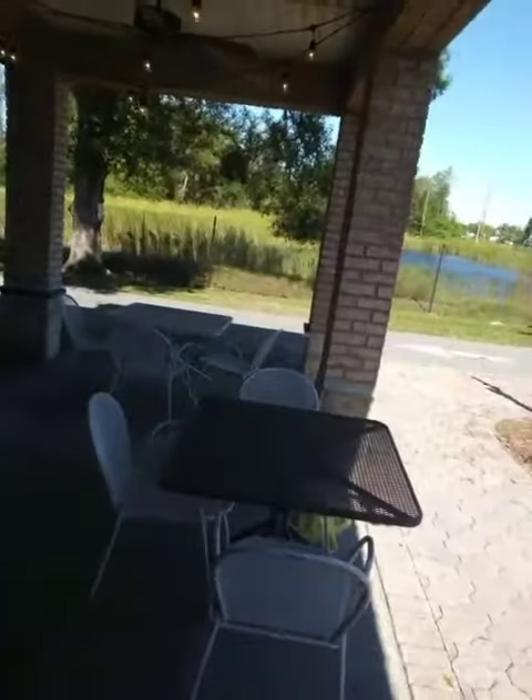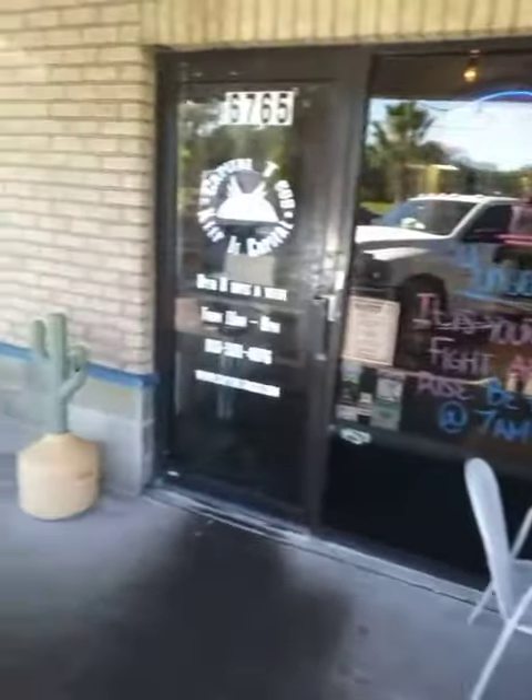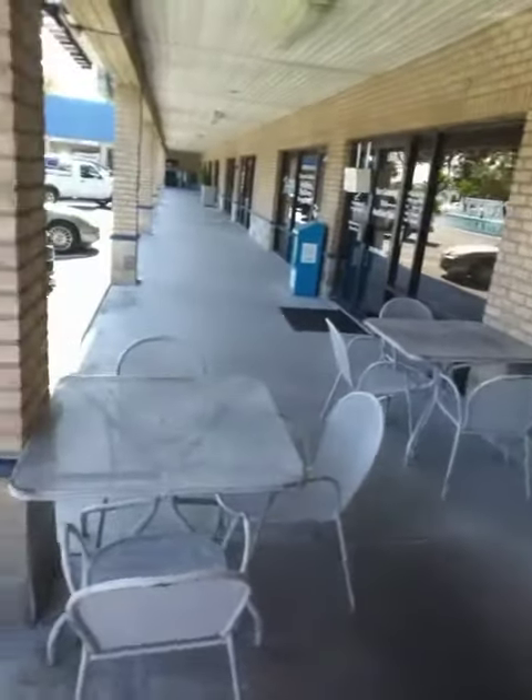We've got external seating on a nice little porch out here — a little concrete sidewalk actually. It's a nice facility. As you can see, it's got a decent atmosphere.